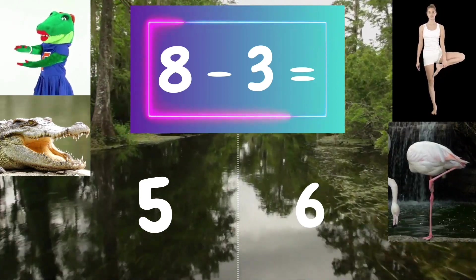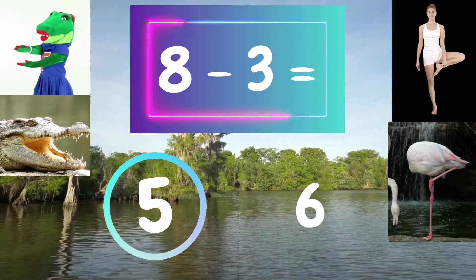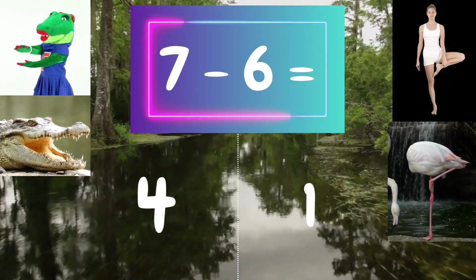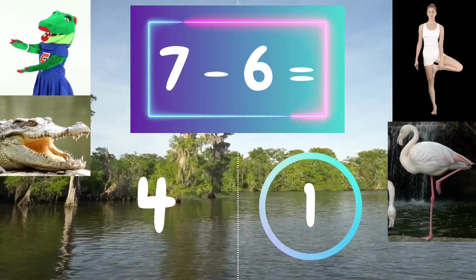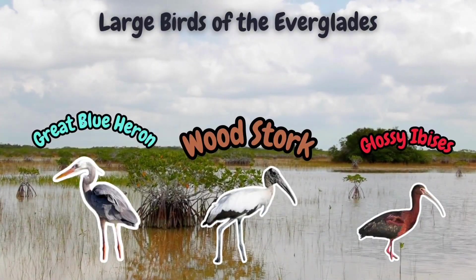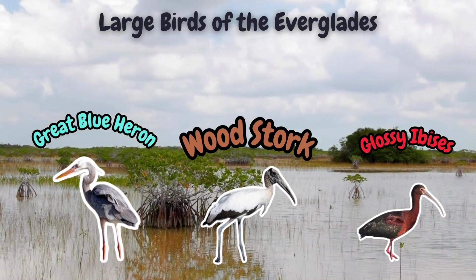Go, go, go! Go, go, go! Nice! You've unlocked the Wood Stork.